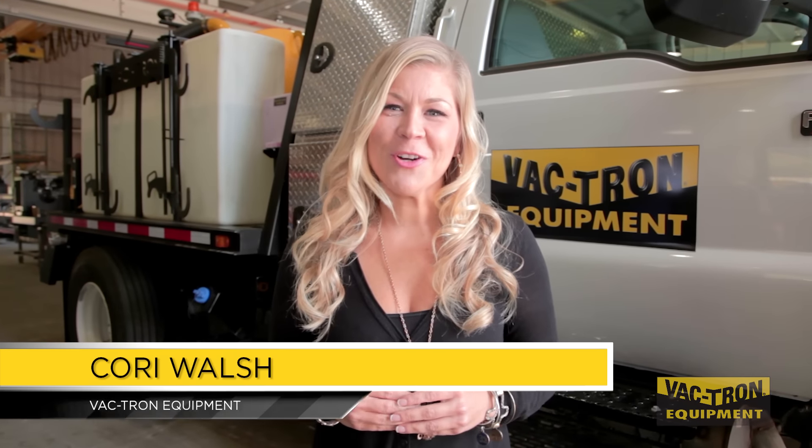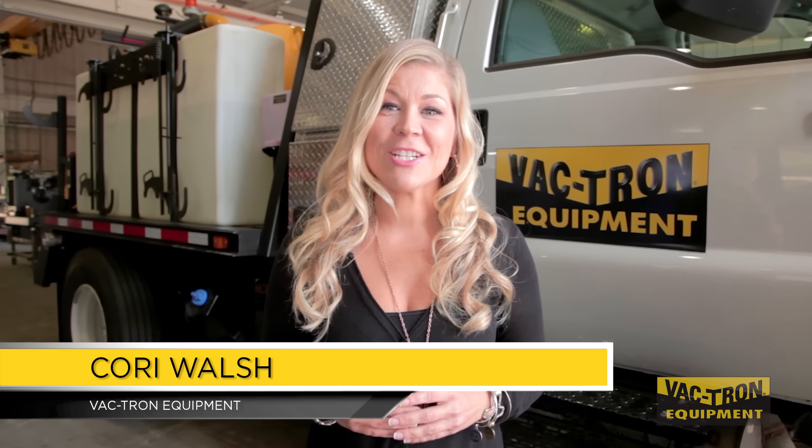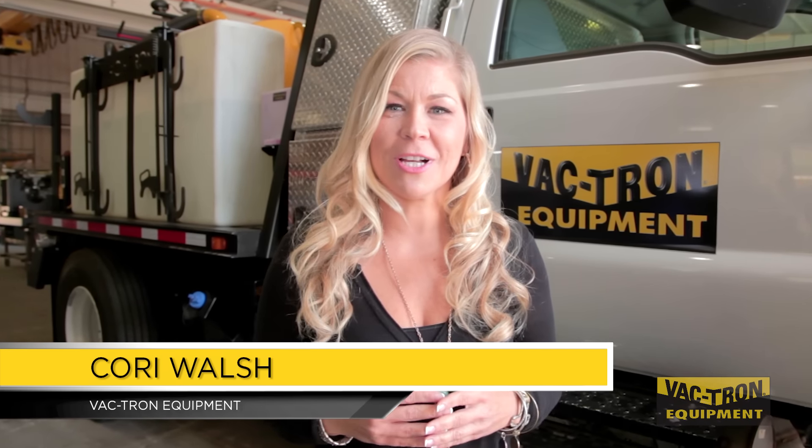We are here at the home of Vactron Equipment and we are super excited to release our new PTO truck line.